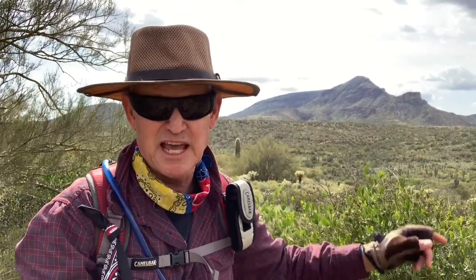You can see behind me the Elephant Butte. If you look at it really close, you can see the head of the elephant and its trunk. It's a great hike.